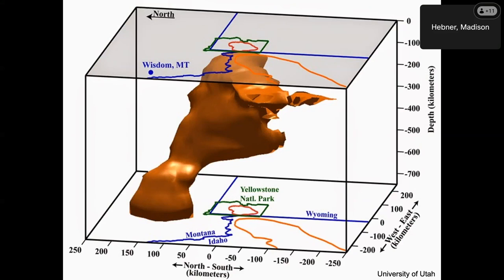Underneath Yellowstone — Yellowstone is this little green, tiny outline — this big, giant, orange thing here is a magma chamber that they've mapped out. It's approximately 11 times the volume of the Grand Canyon. So it's 11 Grand Canyons worth of magma underneath where we live, waiting to blow up at some point.